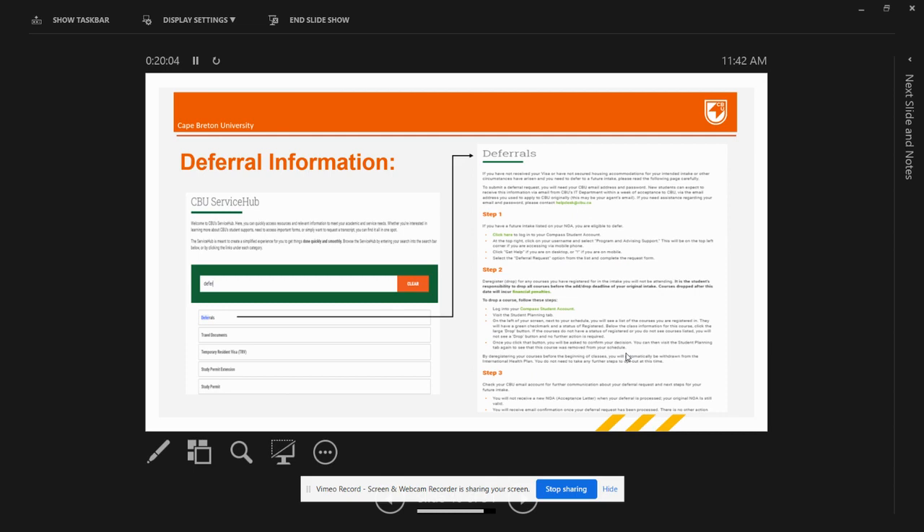For students who have not received their visa and are thinking of deferring their term, search 'defer' in the search bar on CBU Service Hub and click on the first option. You will be navigated to a deferrals page where all the information about what you are supposed to do if deferring your term is provided step by step. The key takeaway is to explore and navigate through CBU Service Hub and you will find all important student information there.